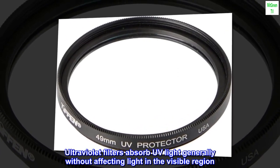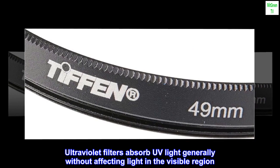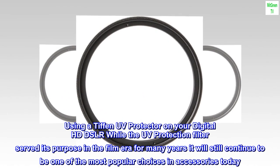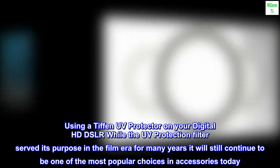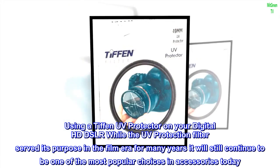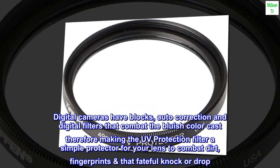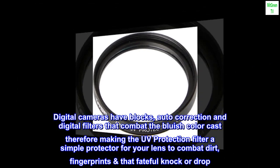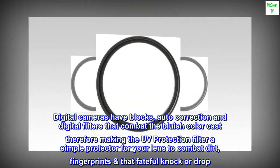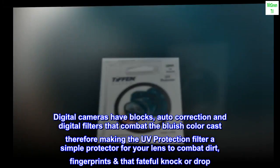Ultraviolet filters absorb UV light generally without affecting light in the visible region. Using a Tiffin UV protector on your digital HD DSLR — while the UV protection filter served its purpose in the film era for many years, it will still continue to be one of the most popular choices and accessories today. Digital cameras have blocks, auto-correction, and digital filters that combat the bluish color cast, therefore making the UV protection filter a simple protector for your lens to combat dirt, fingerprints, that fateful knock or drop.